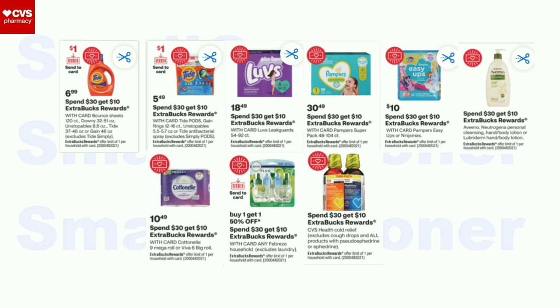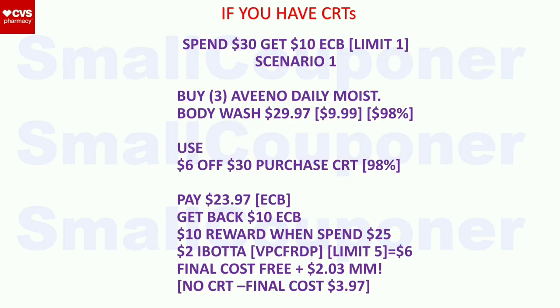Spend $30 get a $10 extra buck deal (all items have the same deal number and symbol). Scenario 1: buy three Aveeno Daily Moisturizing Body Wash at $9.99 each ($29.97). Use the $6 off $30 purchase CRT. Pay $23.97 with extra bucks. Get back a $10 extra buck. Submit receipt for Activate Rewards Winter Wellness ($10 reward when you spend $25, linked in description). There's also a $2 Ibotta rebate for daily moisturizing products (limit of five, so $6 back for two). Final cost: free plus a $2.03 moneymaker with CRT. Without CRT: $3.97.